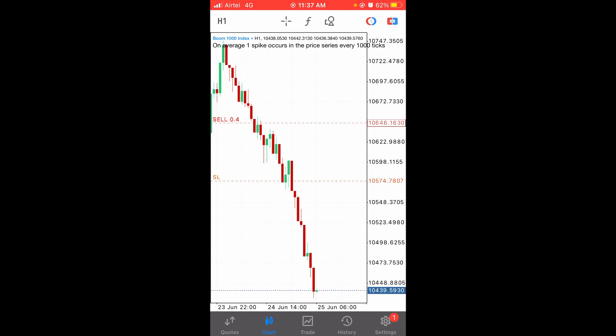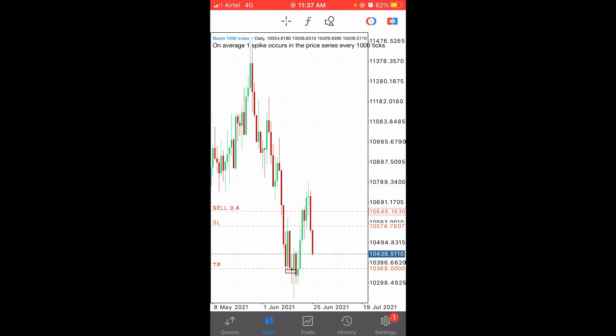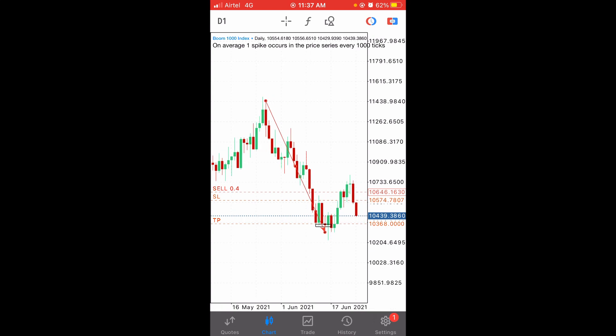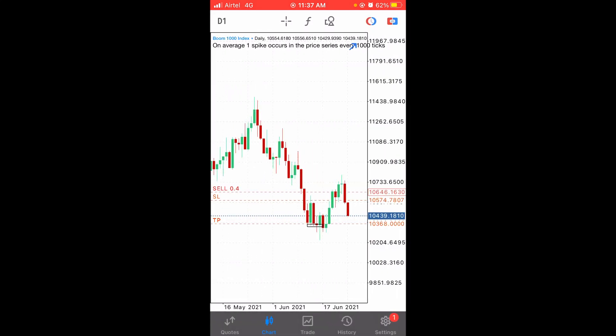Now let's go to Boom 1000 and talk about this trade that's blowing up — look how perfect it is. This is how binary works: sometimes it's perfect, sometimes it's rigged and manipulated. Let's go to the daily time frame. The market was trending upward here, then reversed and started a bearish move. In a bearish market you look for sell opportunities, not buy opportunities. If you're a scalper it's okay to buy and sell, but if you're a day trader, look for sell opportunities.